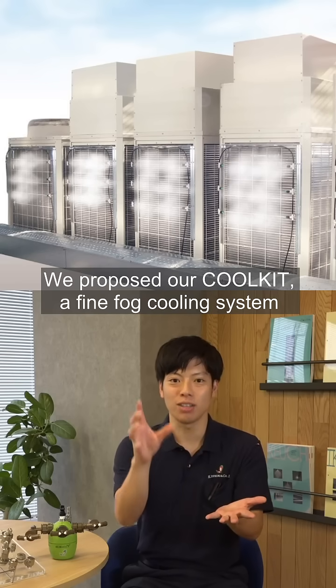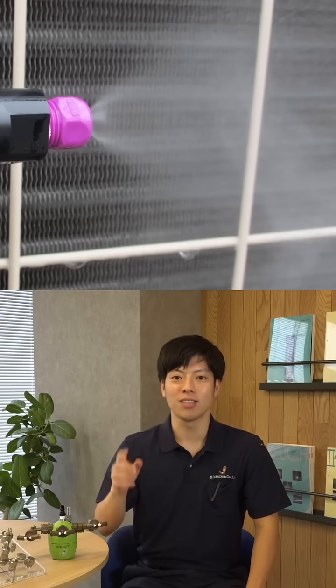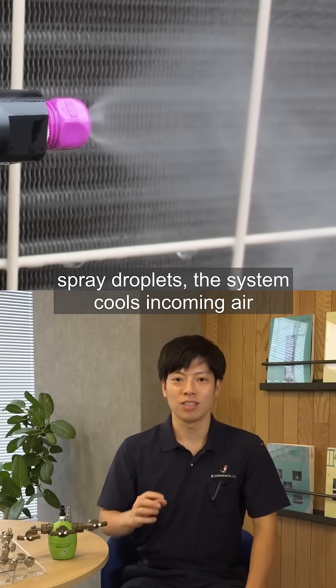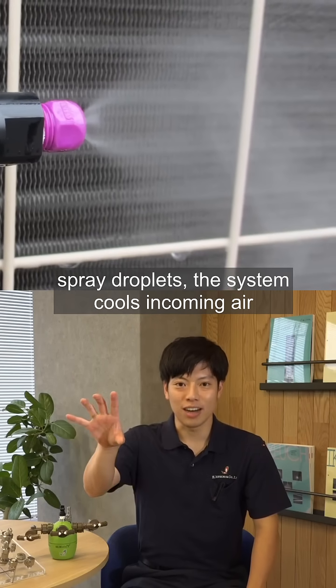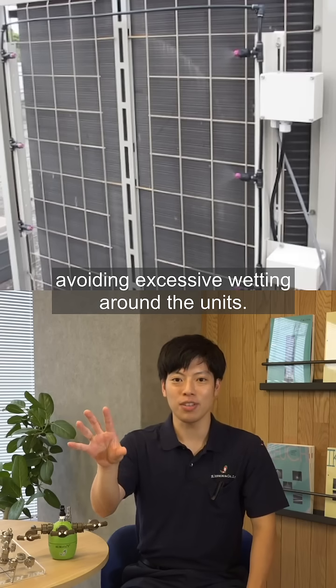We proposed our Cool Kit, a fine fog cooling system installed at the air intakes of outdoor units. By using the heat of vaporization from ultra-fine spray droplets, the system cools incoming air efficiently while minimizing water consumption and avoiding excessive wetting around the units.